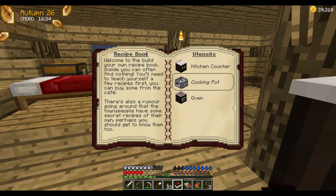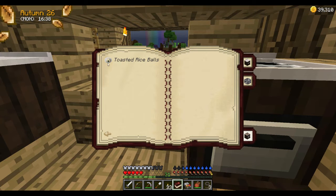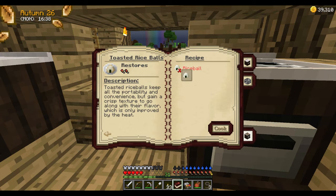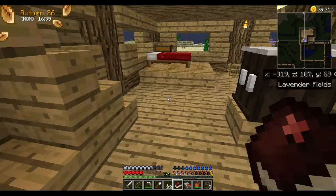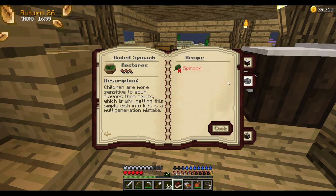I guess if you have an oven, we have a recipe for an oven — make toasted rice balls. I don't know that we can make the rice balls; I think they sell them at the general store. Toasted rice balls keep all the portability and convenience but gain a crisp texture along with their flavor, which is only improved by the heat. The cooking pot — you can make boiled spinach, which was the recipe that she had the first time we went over there.